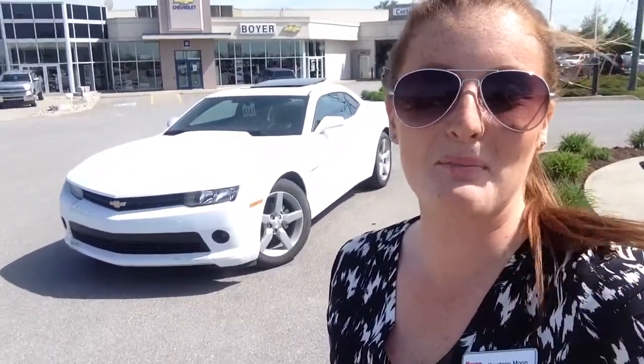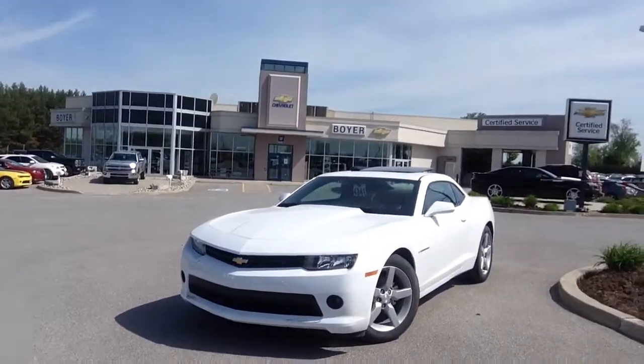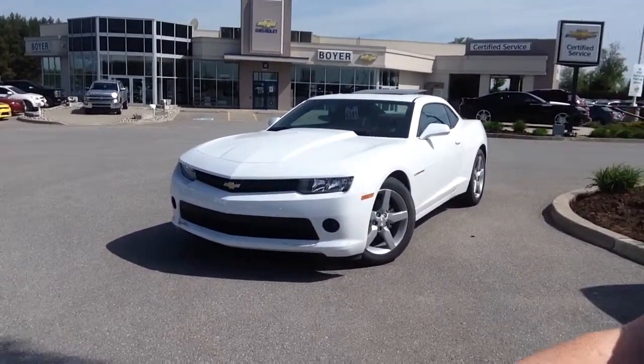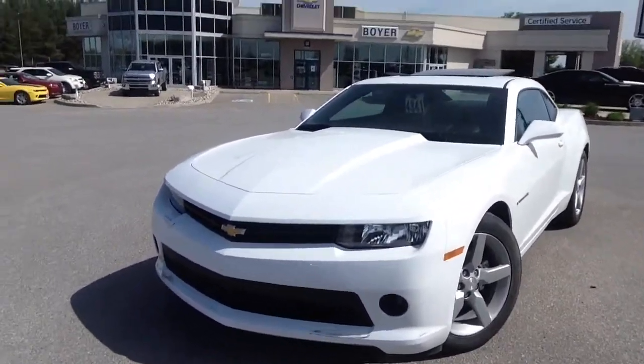Hey guys, it's Courtney Morin here. We're at Boyer Chevrolet in Lindsay. We're on our new vehicle lot, and this is a 2014 Camaro 2LT Coupe. It comes in Summit White and has some really cool features like a sunroof.